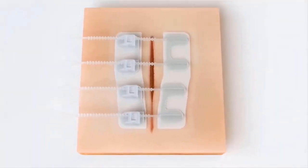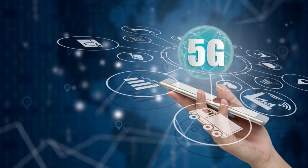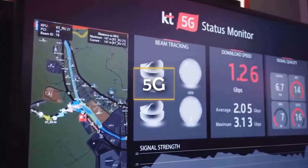With Zip Stitch, you can achieve a tight, strong, and consistent fit between the wound's edges, which speeds up the healing process and leaves a less visible scar.